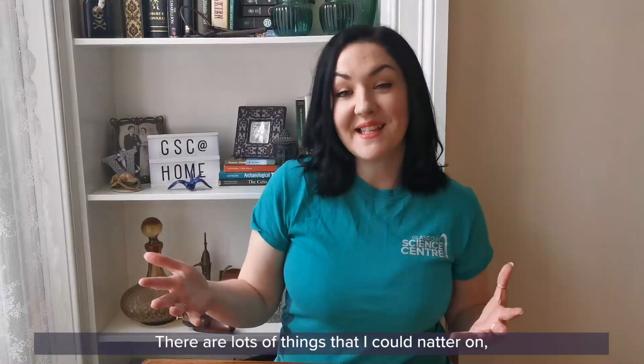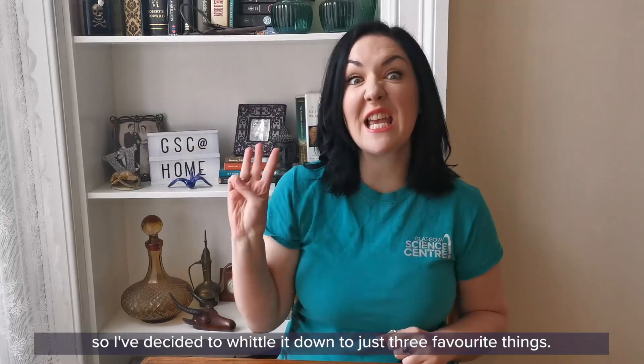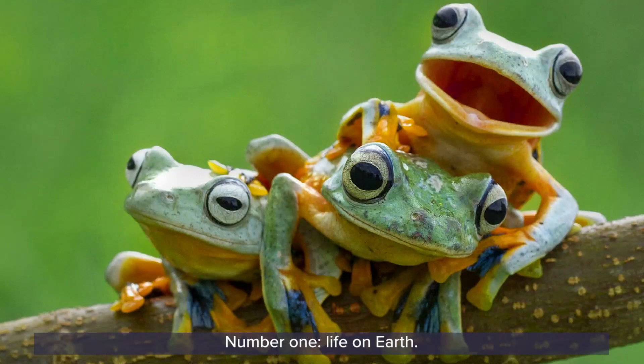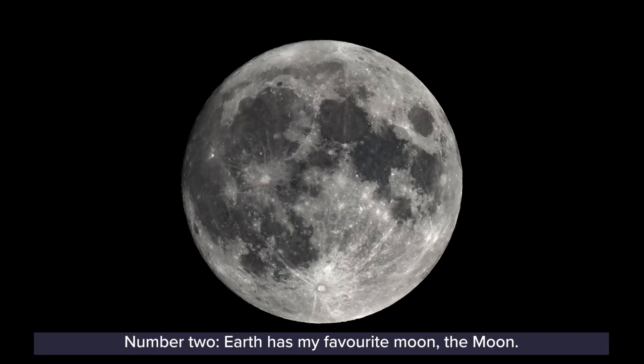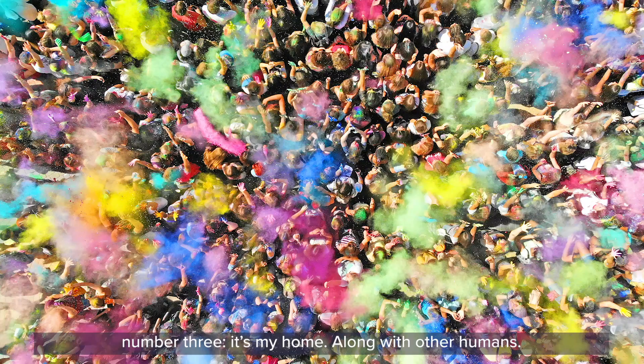There are lots of things I could natter on and on about with our wonderful planet, so I've decided to whittle it down to just three favourite things. Number one: life on Earth — it's pretty special. Number two: Earth has my favourite moon, the moon. And last but not least, number three: it's my home, along with other humans.